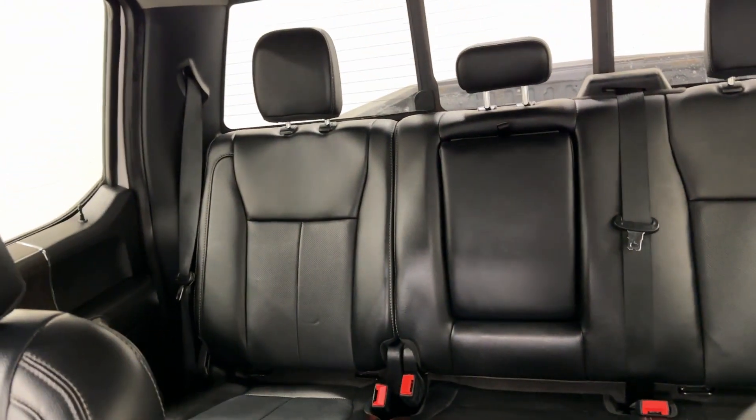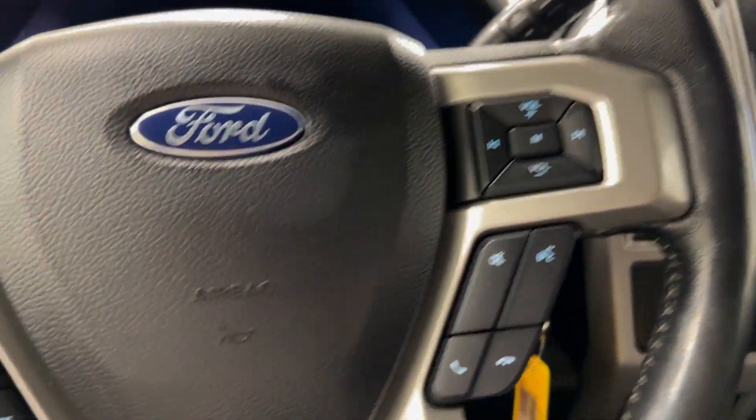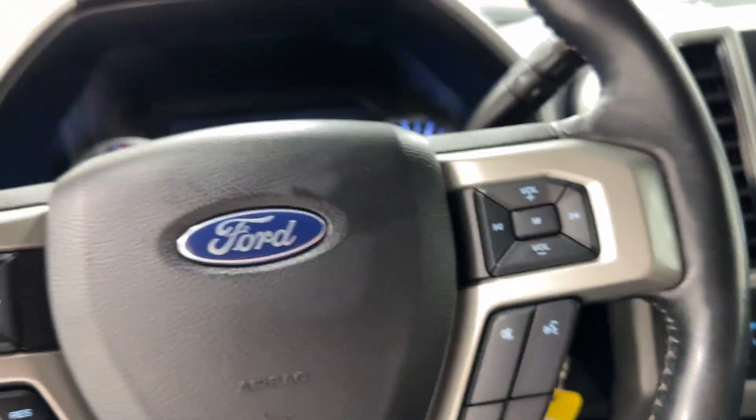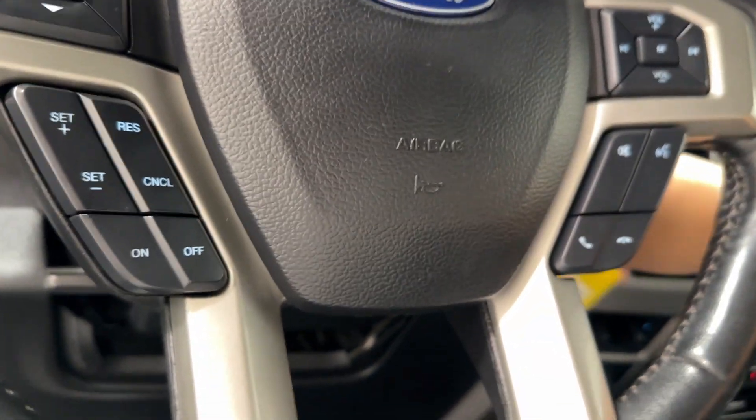Right behind you'll find two cup holders for your rear. There's a look at our rear seats — absolutely beautiful. This truck has a clean title and clean Carfax. It is super well maintained — the 6.7s are known for their reliability when well maintained, unlike some other turbo diesel owners.